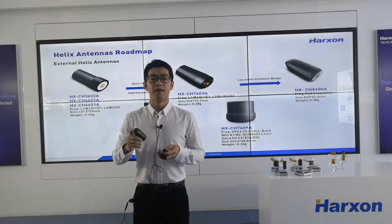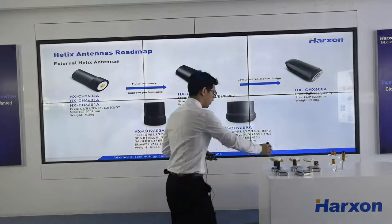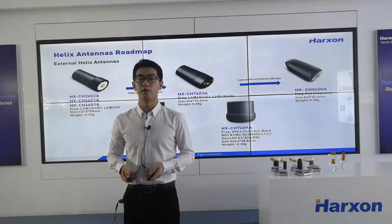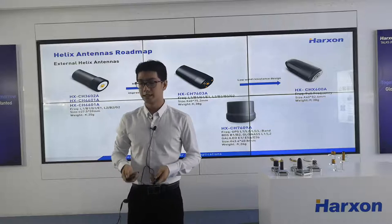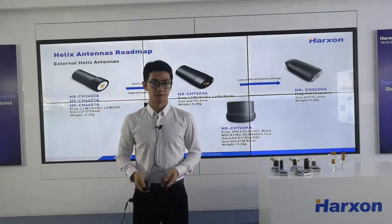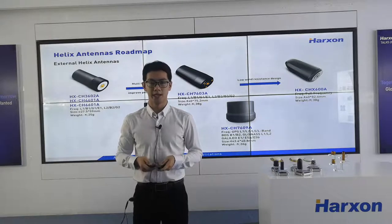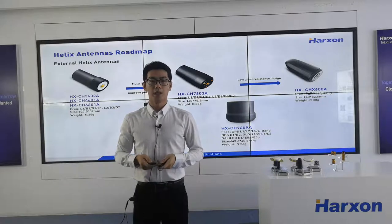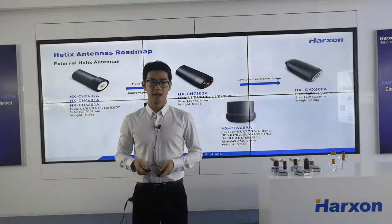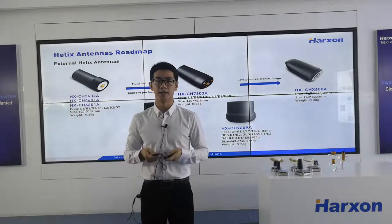The positioning accuracy is about 2 mm. D-Helix antenna is suitable for many applications of UAV, such as agriculture, surveying and mapping, and so on. But when our customers use our D-Helix antenna, we got their feedback — the weight of our D-Helix antenna is a little heavy. Actually, it's a question about the balance between performance and size. As usual, bigger size means better performance.